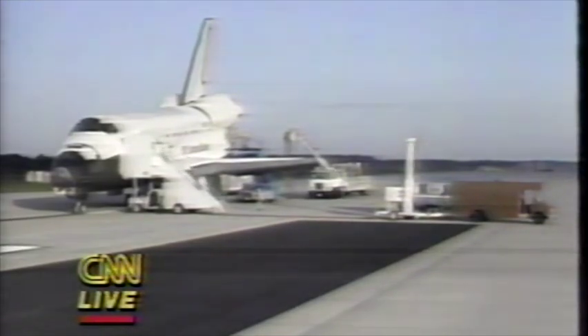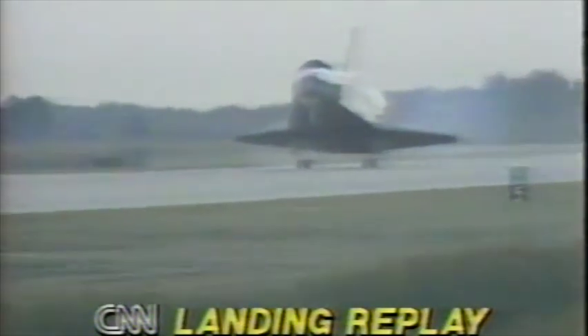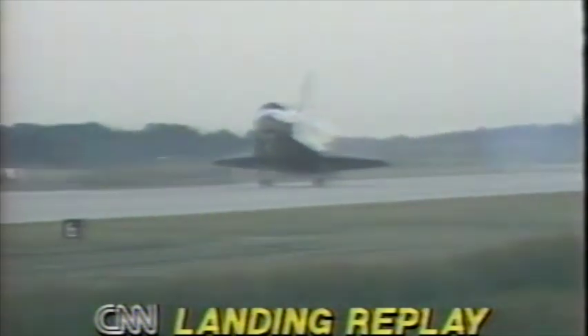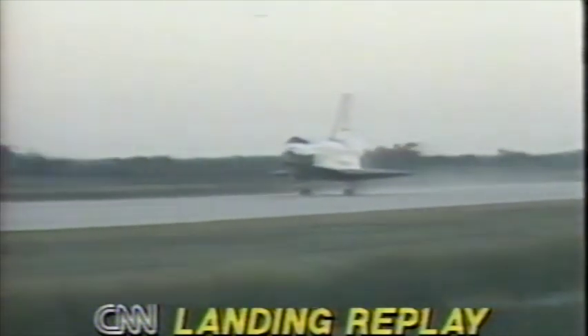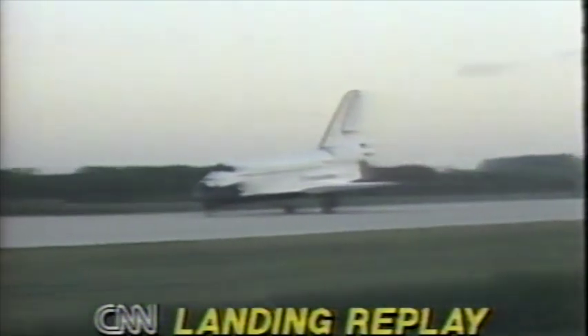It was a spectacular — as always — a spectacular landing. Here's the video playback of that. We have a touchdown. That was gear coming down. Touchdown. Discovery now rolling out on Runway 1-5 at the Kennedy Space Center. After a 2.5 million mile service call, the crew of 51A is home.